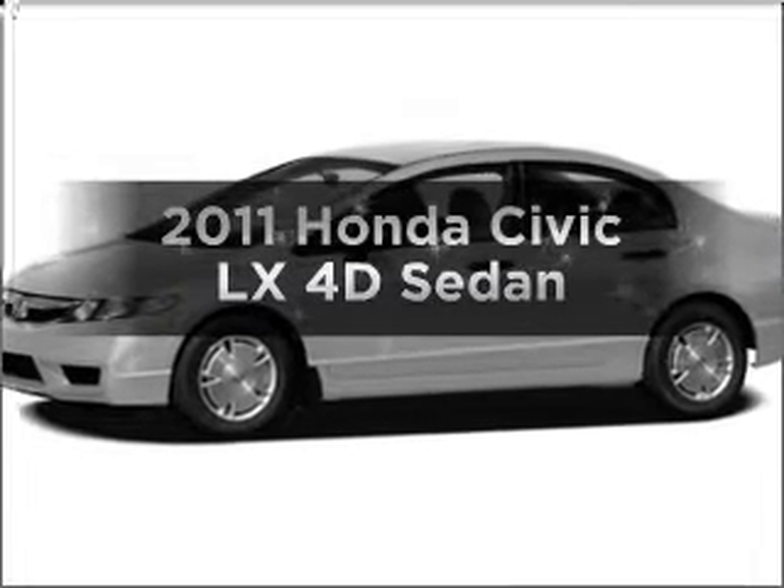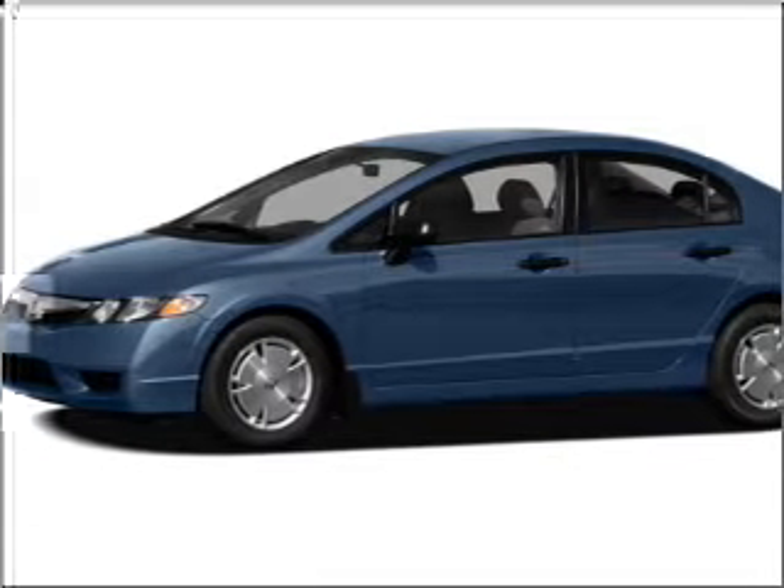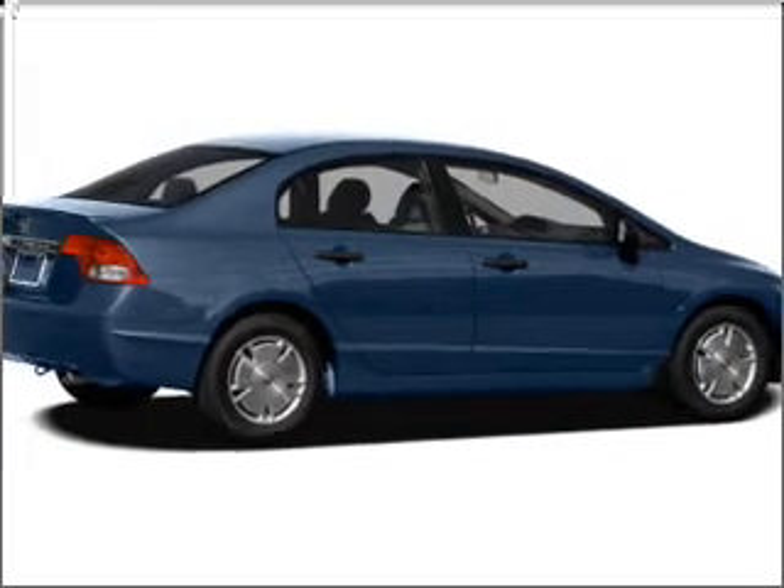Get noticed in this 2011 Honda Civic. This is the set of wheels you've been looking for, with a reliable engine that responds smoothly to its 5-speed automatic transmission. Call today to schedule a test drive.